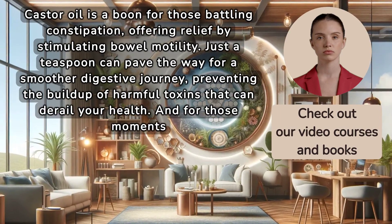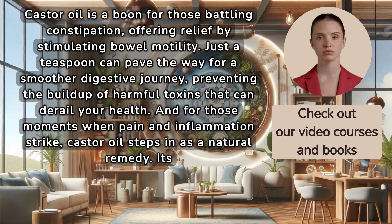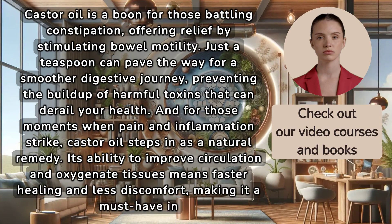For those moments when pain and inflammation strike, castor oil steps in as a natural remedy. Its ability to improve circulation and oxygenate tissues means faster healing and less discomfort, making it a must-have in your natural medicine cabinet.